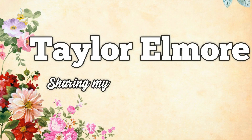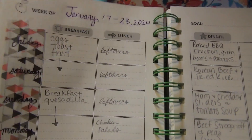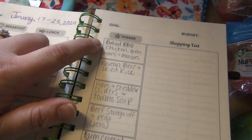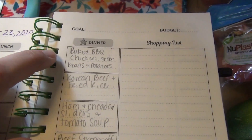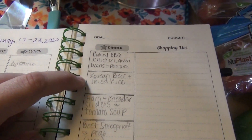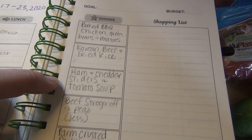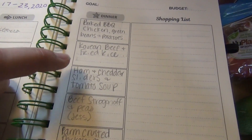Here is the whole meal plan — you can see an overview of what I've got for breakfast and lunch, and then here is dinner. Yesterday was Friday so we already had baked barbecue chicken, green beans, and potatoes, which was a carryover from last week. Coming up I've got Korean beef and fried rice, ham and cheddar sliders, and tomato soup.